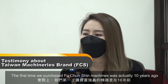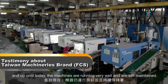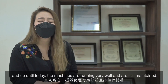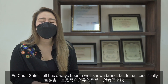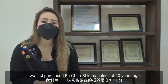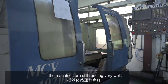The first time we purchased Puchengxin machines was actually 10 years ago, and up until today the machines are running very well and are still maintained. Puchengxin itself has always been a well-known brand. We first purchased Puchengxin machines 10 years ago, and we are very glad to say that 10 years later the machines are still running very well.